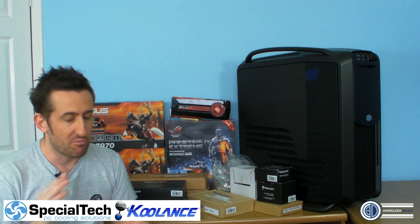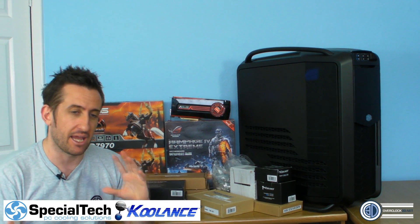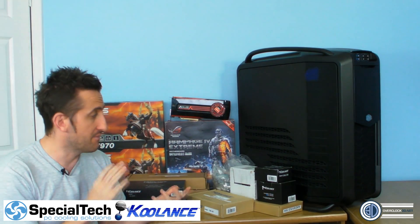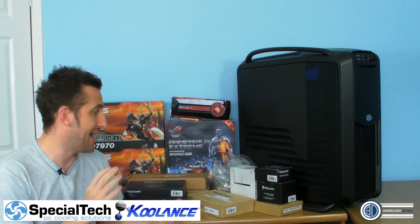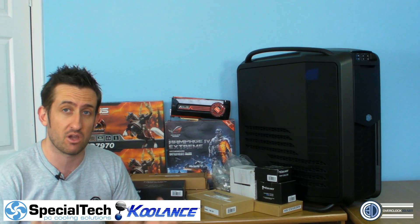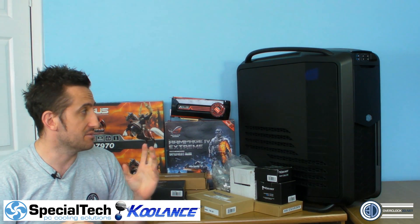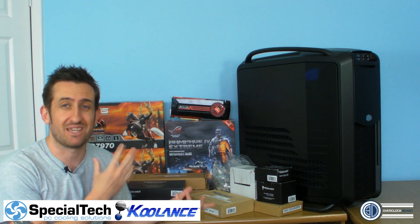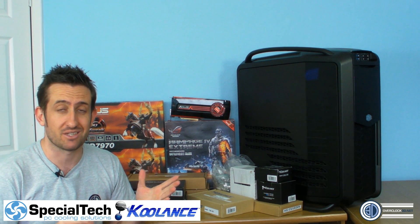Hey guys, it's Tiny Tom Logan back with another video. This is an introduction video to a little project that I've taken on in cahoots with Special Tech. You guys know I do a lot of work with Special Tech, and this ties in with a competition they're doing and their push to give a boost in the UK and worldwide for Coolant products. We're going to be doing a build in the Cosmos 2 — a feature build, building a rig to see what we can do with a select set of components. We've decided to call it the Cooler Master Coolants Cosmos — the CKC basically.